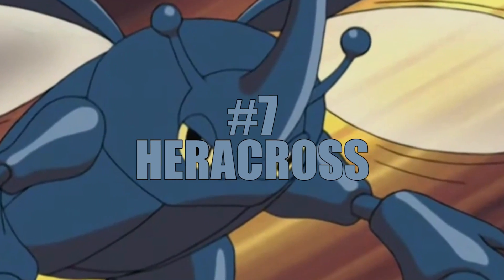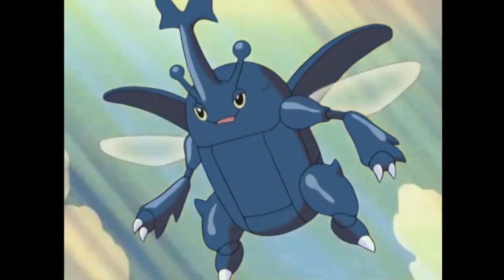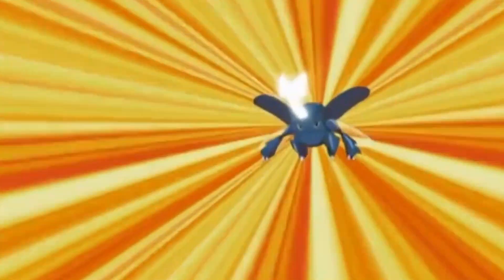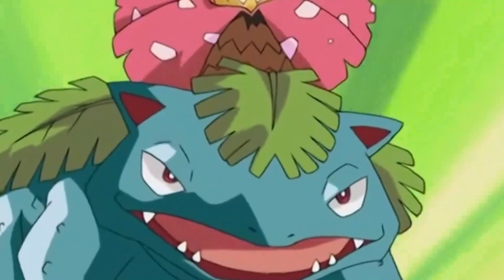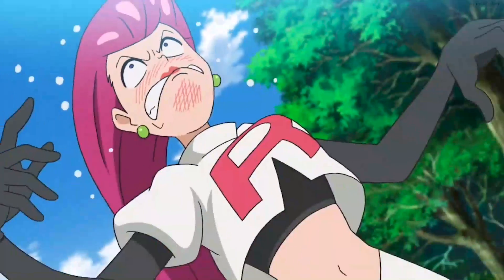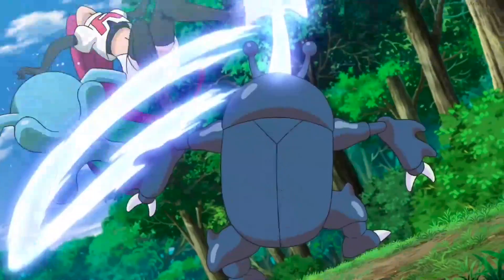Number 7: Heracross. Heracross is a Bug-Fighting-type Pokémon with an attack stat of 125 and a defense stat of 75. Its signature move, Megahorn, is a powerful Bug-type move that deals heavy damage. This Pokémon was first introduced in Generation 2 of the Pokémon games.